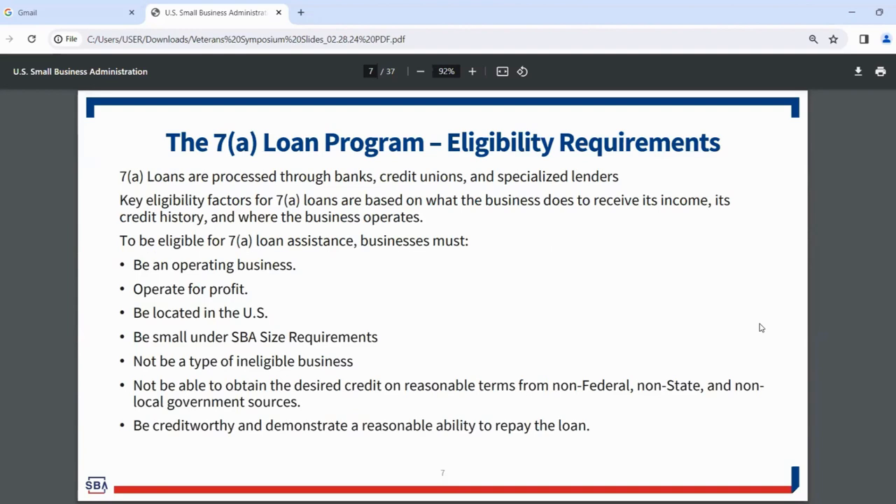For eligibility, 7A loans are processed through standard conventional lenders including banks, credit unions, and specialized lenders. Key eligibility factors are based on what the business does to receive income, its credit history, and where it operates. To be eligible, a business must be an operating, for-profit business located in the United States and be small under SBA size requirements — currently less than $15 million in tangible net worth and less than $5 million in average net income over the past three or five years, depending on what's more beneficial. There's also an industry-specific size standard depending on your specific industry.